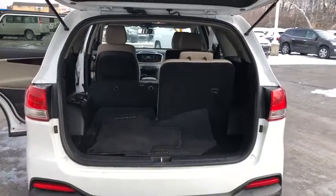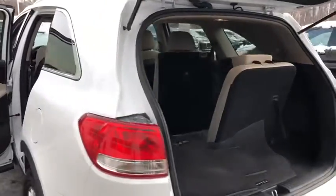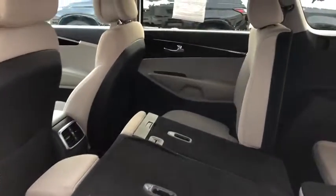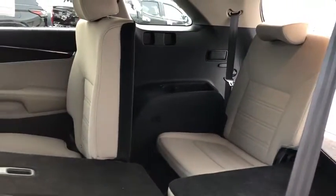CD player, bucket seats, trip computer, MP3 playback stereo, child safety locks, power door locks, power windows, remote keyless entry, satellite radio.